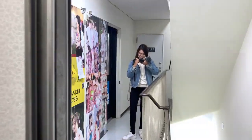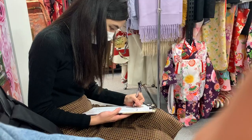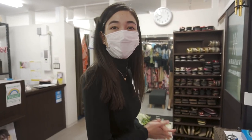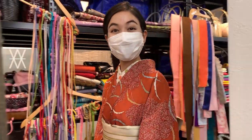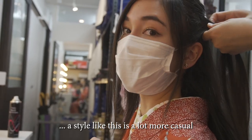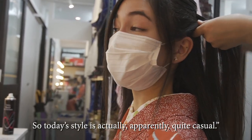Just about to meet up with Ellie and we're going to get ready to put the kimono on and everything. So I'm going to get changed now. We don't have that much time — we have less than an hour until our new friend comes. Yay, all done. Green hair now. Apparently kimono with lots of flowers on it is a bit more formal, and a style like this is a lot more casual — she said you can compare it to wearing a t-shirt and jeans. So today's style is actually apparently quite casual.